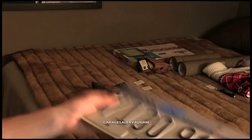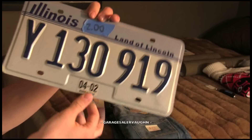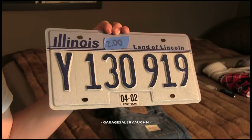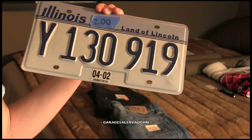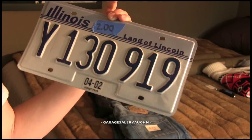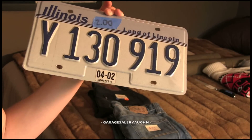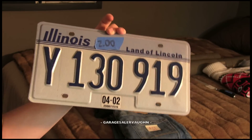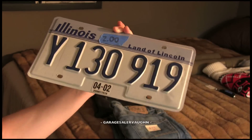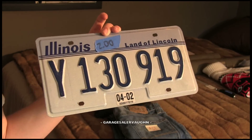Next thing is cool, at least for a California person — it's a license plate from Illinois. It says Land of Lincoln. Some of you guys watching are probably from Illinois and see these things all the time. But that's a pretty uncommon license plate for California. I got it for $2. Unfortunately, it's selling for like $5 on eBay, so I'm probably just going to put it up for decoration somewhere.